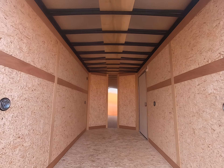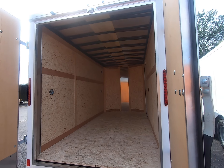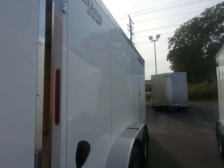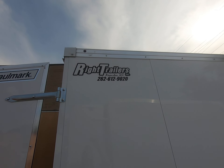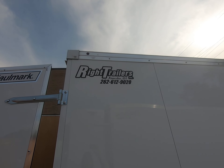If you're interested in this trailer, stop by Wright Trailers at 5512 75th Street, Kenosha, Wisconsin, or give us a call at 262-612-9020.